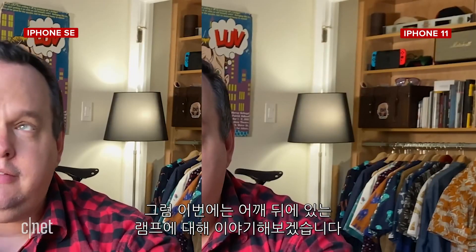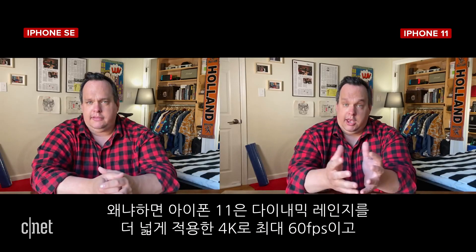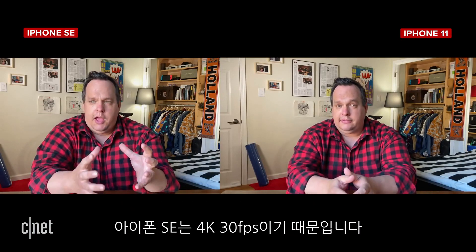Let's talk about the lamp over my shoulder. In the iPhone 11 video, you can see the light isn't blown out, whereas in the iPhone SE video, it is. That's because the iPhone 11 has extended dynamic range up to 4K 60 frames per second, while the iPhone SE's extended dynamic range tops out at 4K 30 frames per second.